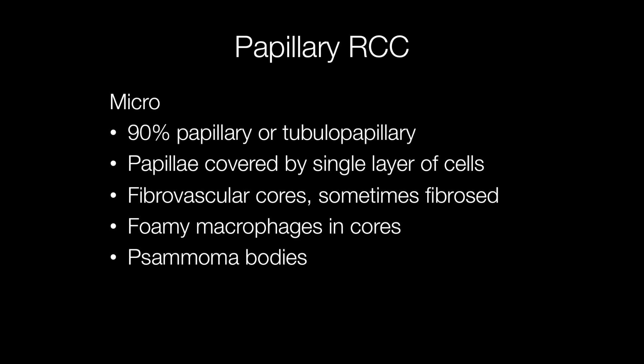Histologically, in 90% of cases, the tumour has a papillary or tubulopapillary architecture. The papillae are covered by a single layer of cells, and there is a fibrovascular core that is sometimes fibrosed. Another feature seen in papillary RCCs are collections of foamy macrophages in the cores, and as with other papillary tumours, psammoma bodies may be present.